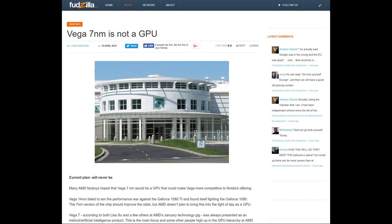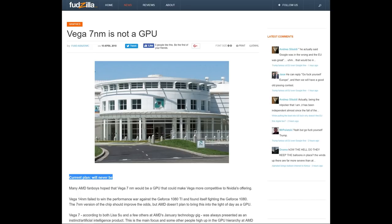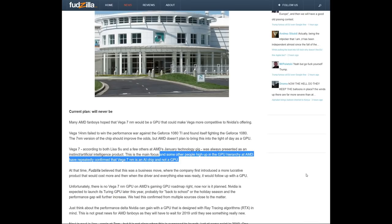What Fudzilla is calling Vega 7, according to both Lisa Su and a few others at AMD's January technology event, was always presented as an Instinct artificial intelligence product. That has always been AMD's main focus, and some other people high up in the GPU hierarchy at AMD have repeatedly confirmed that Vega 7nm is an AI chip and not a GPU. This got me thinking — what if this is actually true? What if this upcoming 7nm Vega chip was literally developed only for AI? We've heard nothing to suggest that Vega on 7nm will ever see the light of day as a consumer product. Literally nothing.